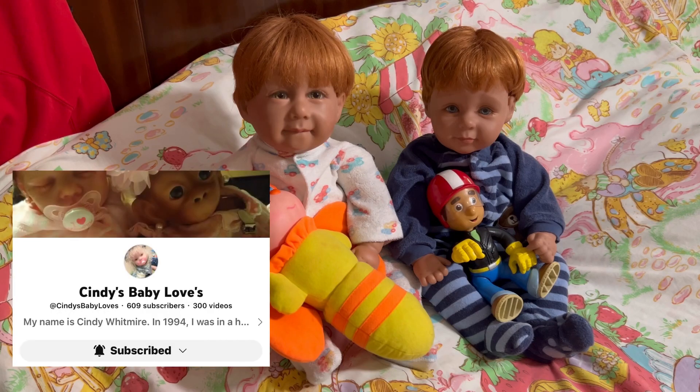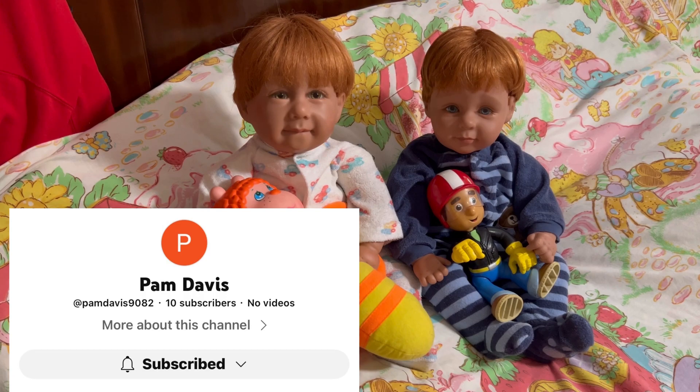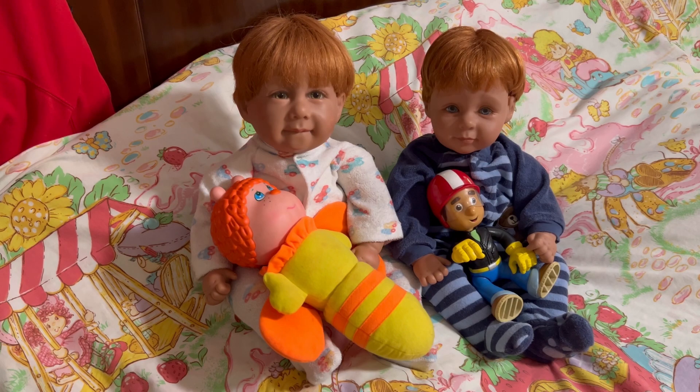Next up is Cindy's Baby Love. Everyone knows Cindy — she is a sweet lady with sweet babies and a great channel. She likes to do all the themes and she has monkeys. Please go over and check out Cindy's Baby Love. Next up is Pam Davis. Pam is an awesome supporter. Pam has a channel but does not upload any videos to my knowledge — she's just having a channel to watch other people's content. I just wanted to thank her for watching our videos. She jumps right on my shorts and always comments, and she's just an awesome person. Thank you, Pam, for being a great friend.